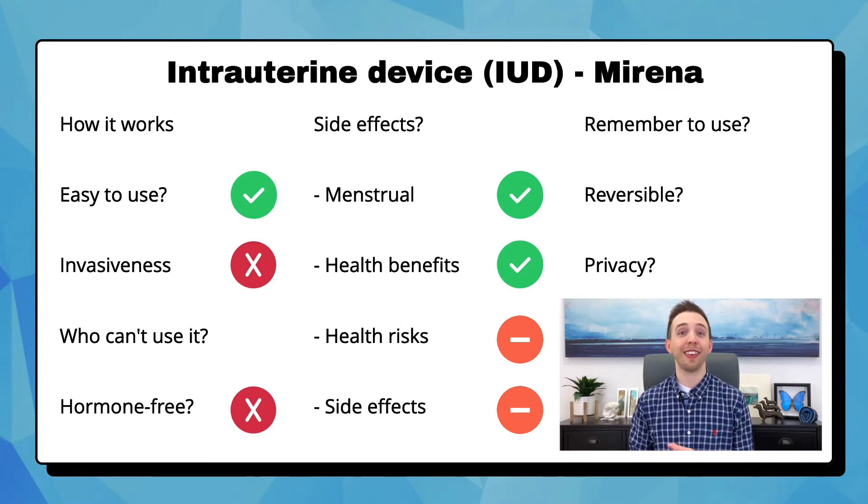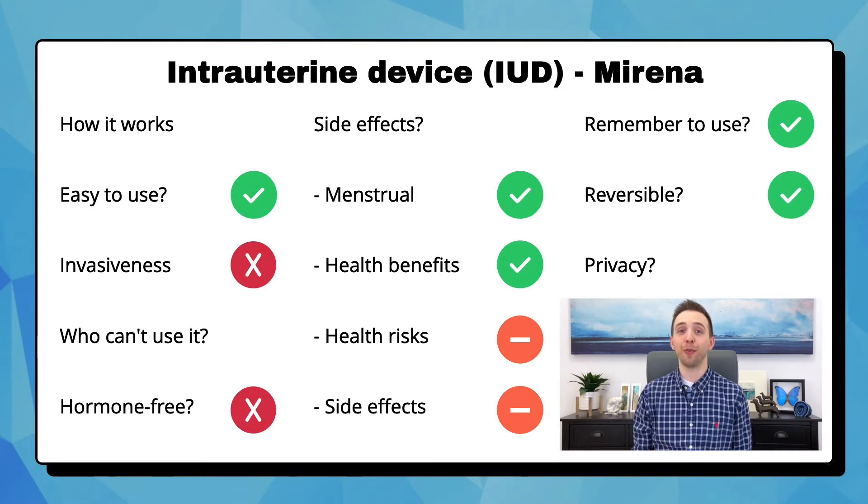Once it's in, there is nothing else to do. It is completely reversible. When it's placed, there are strings that remain outside of the uterus, just past the cervix, so your doctor can do a speculum exam, grasp the strings, and pull the IUD out. Some partners may say they can feel the strings, but otherwise it's completely private.